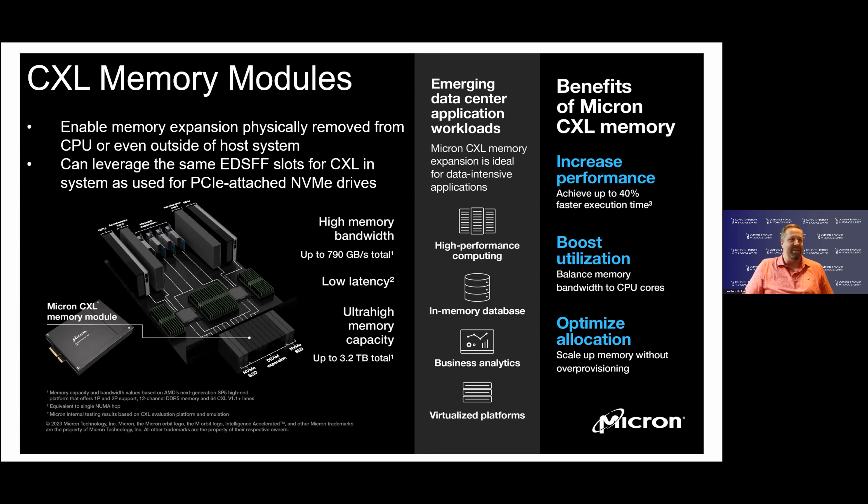What's particularly interesting is that CXL memory modules leverage the same EDSFF slot used for PCIe-attached NVMe drives. They can be enabled in the same slots, allowing for a variety of different configurations and systems to support different applications and workloads, including high-performance computing, in-memory databases like SAP HANA, business analytics, and virtualized platforms.